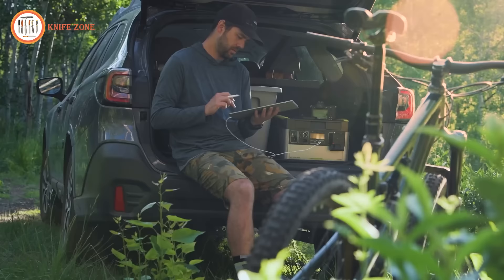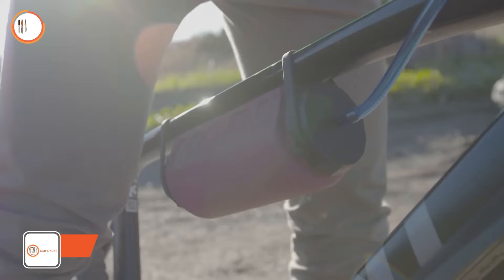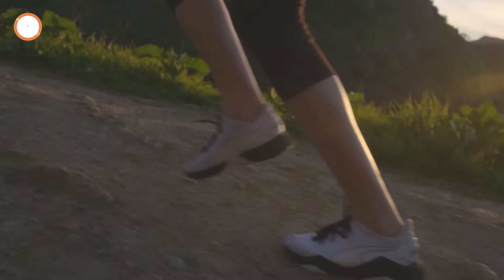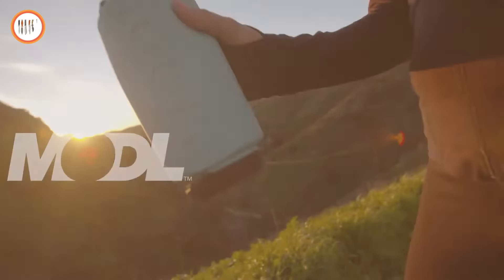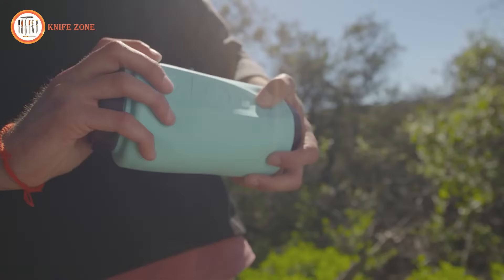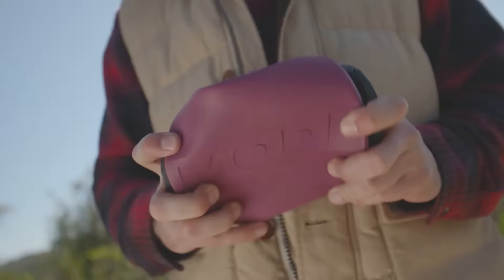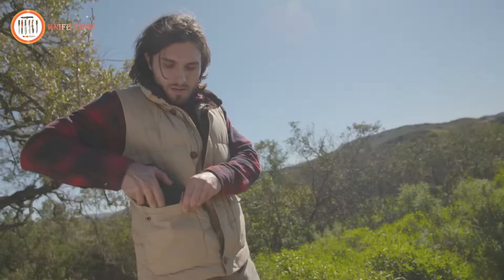We're adventurers, just like many of you, and our profound respect for nature guides everything we do. This mindset propelled us on a journey to create the world's most versatile bottle, and let me tell you, it was no easy task. We didn't want just a bottle — we wanted a tool that could adapt to any adventure. Introducing the Mold, a double-ended, flexible bottle that's both lightweight and incredibly durable, crafted from silicone. What sets the Mold apart is its collapsible design, allowing it to shrink down to a fraction of its size.